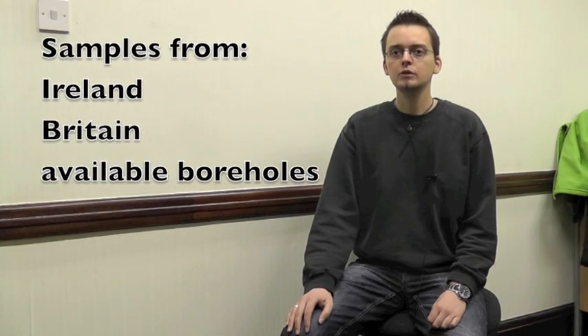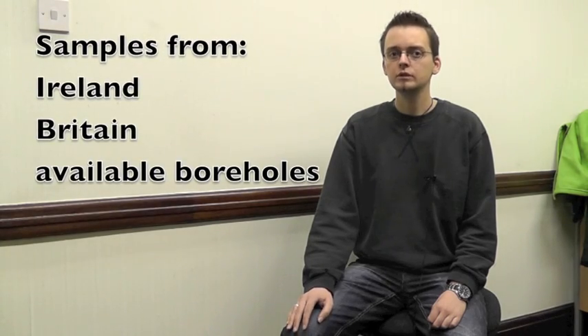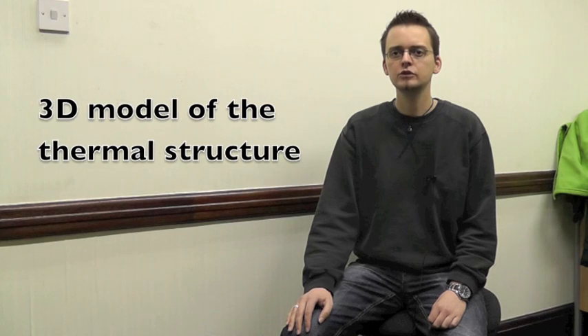For my research, I will collect samples from all over Ireland, Britain, and from available boreholes in the Irish Sea. After processing the samples and calculating the ages, I will make a 3D model of the thermal structure.